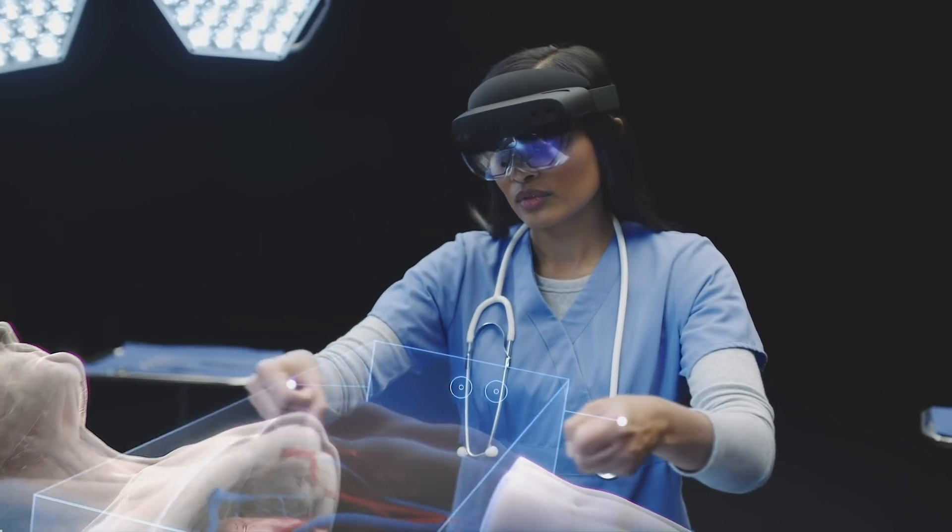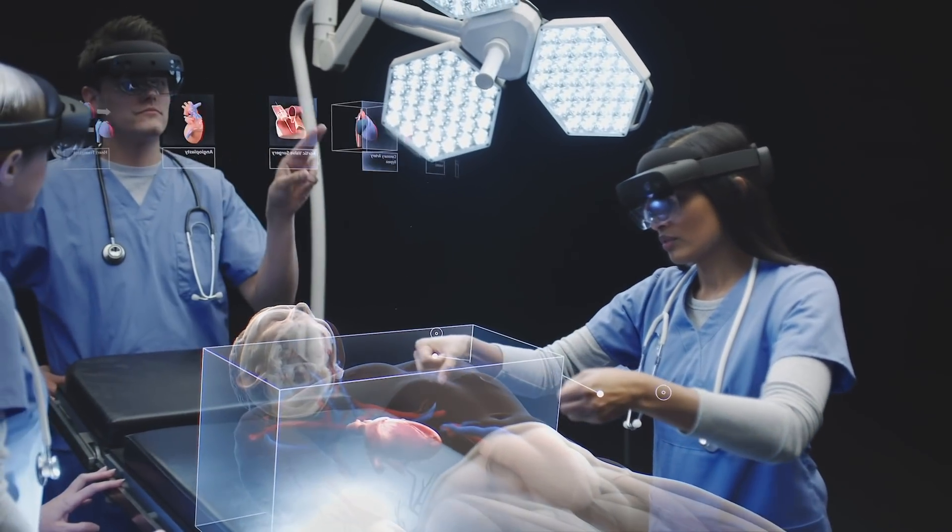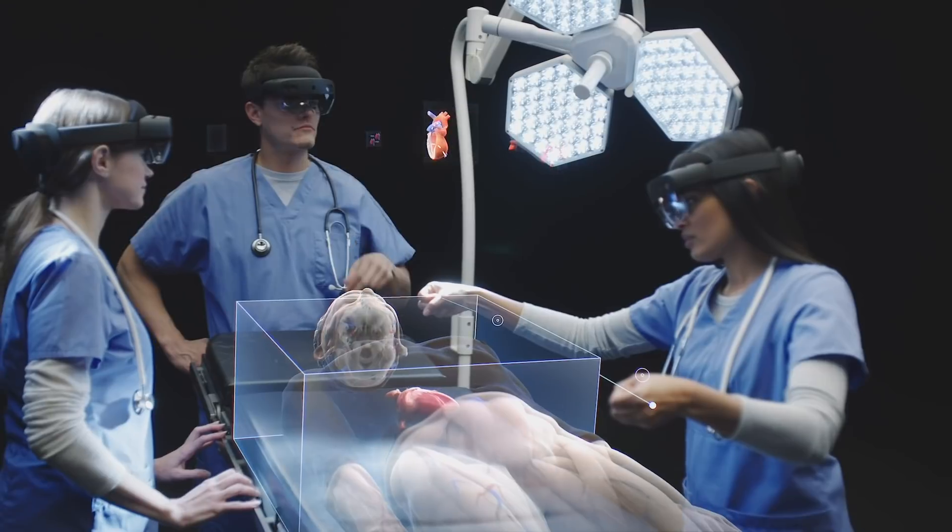We also have the ability to interact with holograms naturally — what we call instinctual interaction — reaching out and touching holograms as if they're really there.